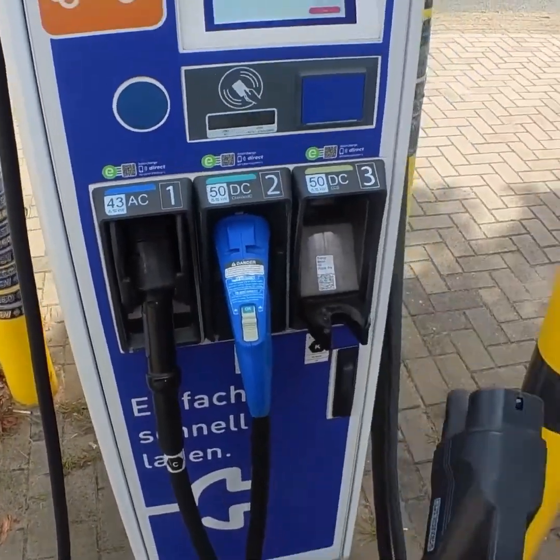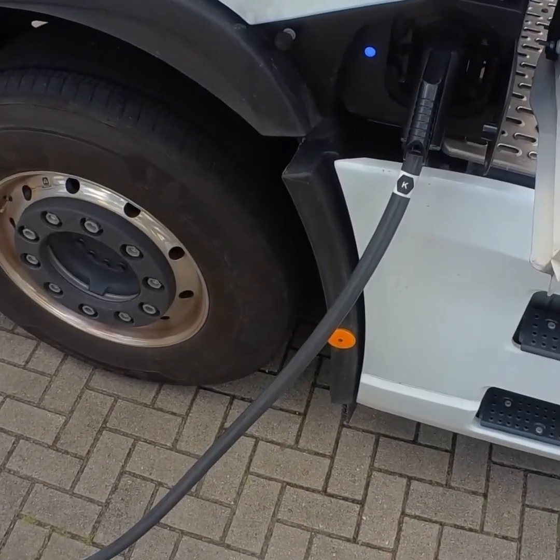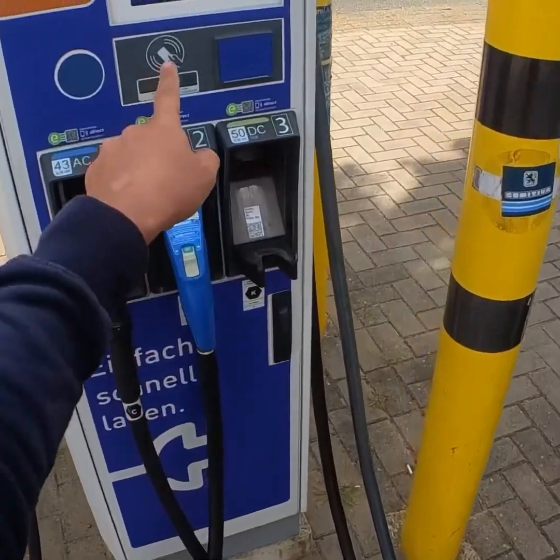I'll try out this 50 kilowatt CCS charger. 50 kilowatts would be perfect for overnight charging if you're parked somewhere for 13 hours. But it's not working, and I can explain why.